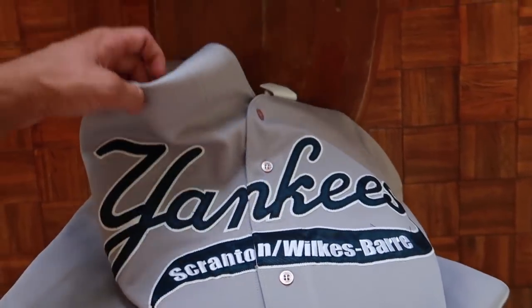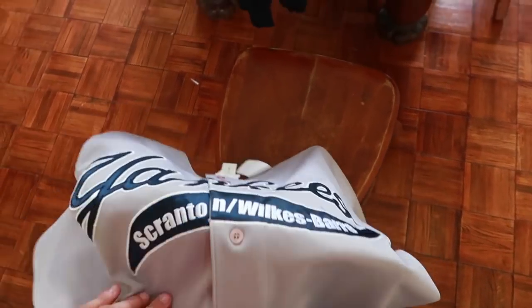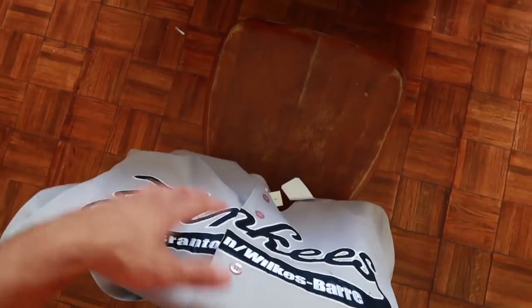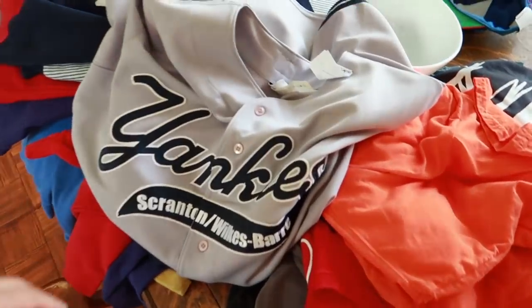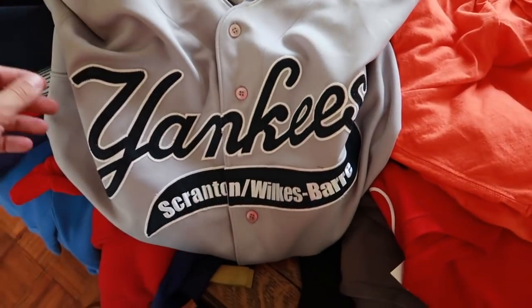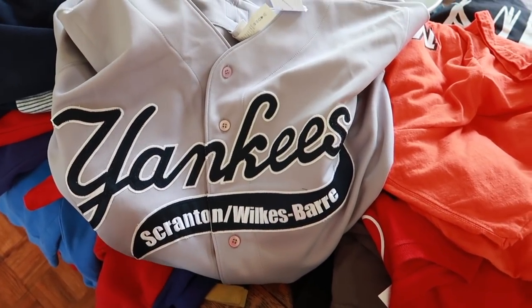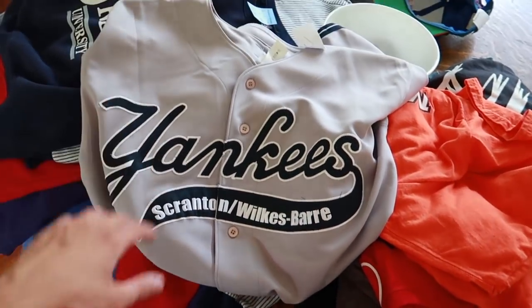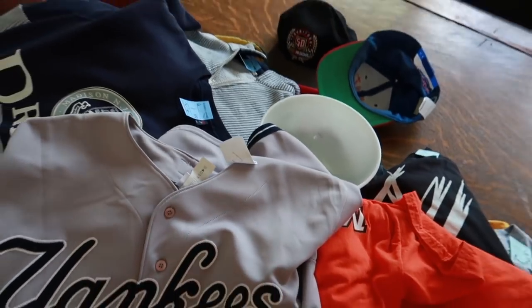Lastly, my favorite piece: the Yankees Scranton Wilkes-Barre jersey. I'm probably going to ask anywhere between $50 to $100 for it — very, very nice game-worn jersey. I think it was worn around 2008 to 2010, but that will take more research. Very, very fun — lots of cool pickups. Hopefully you guys enjoyed this video. If you want to see more thrifting videos, make sure to subscribe. As always, have a great day — keep limiting the drain. Peace.